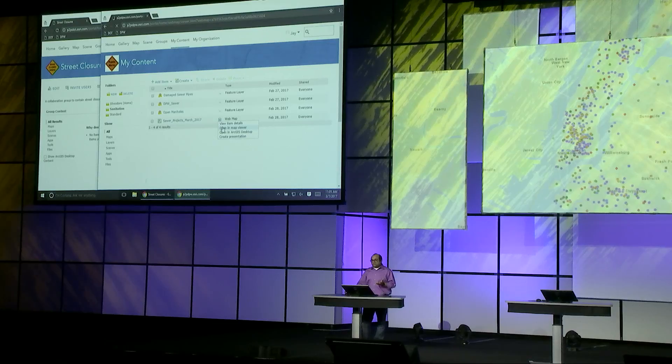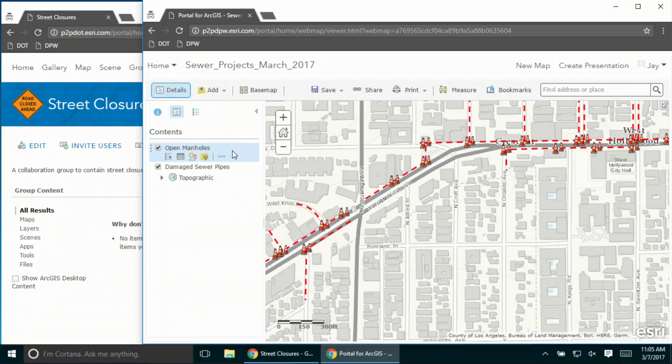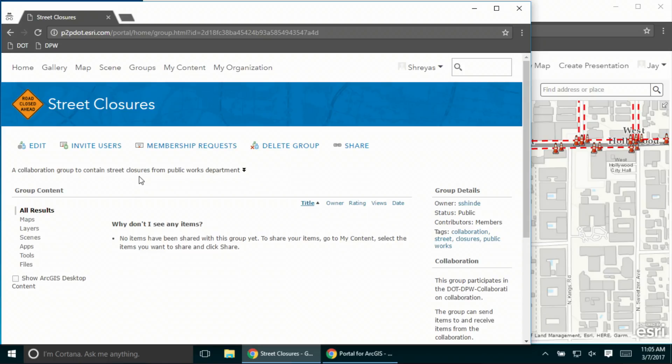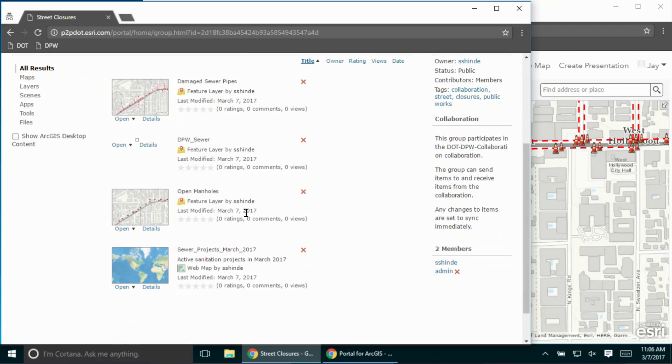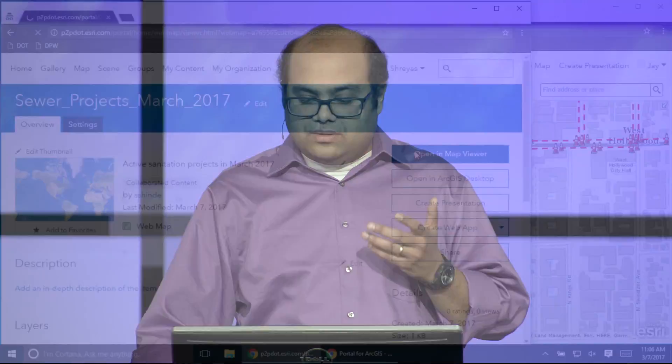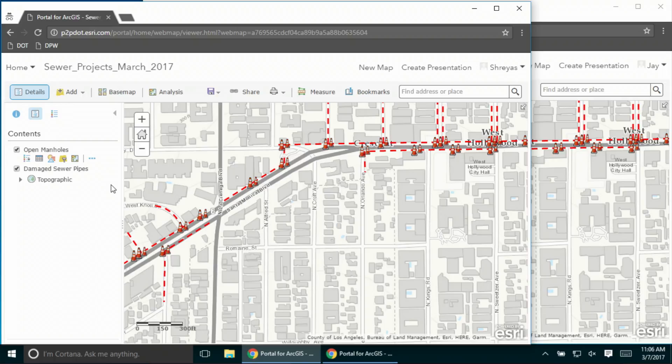While that's happening, let me show you what the map looks like. This is a simple map with two layers: the open manholes layer and the damaged sewer pipes in my city. Let's go back to the transportation department. Remember this group was earlier empty — I'm going to refresh it. And as you can see, the layers and the maps have been synchronized with my portal. Let's open this map. It has the exact same layers viewable by the public works department, and it's actually referencing the same layers hosted by the public works department. So if any edits were made by the public works department, they would be immediately viewable here.